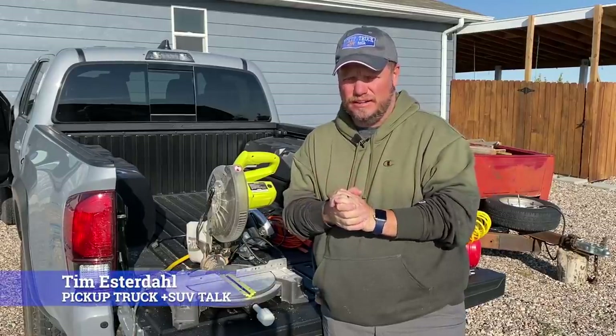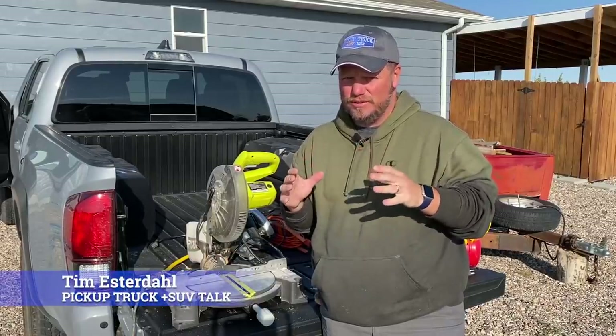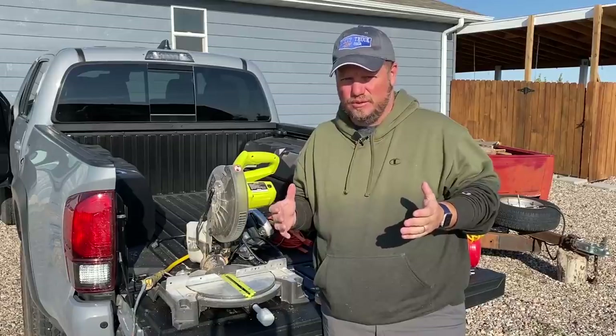Hey, it's Tim, Pickup Truck Plus SUV Talk, and the 2022 Toyota Tundra was unveiled last Sunday. And since then, there's been a lot of conversation on this new truck.